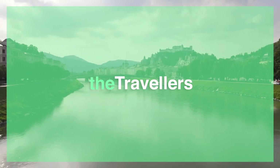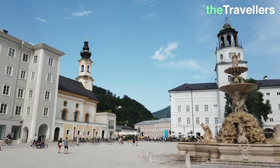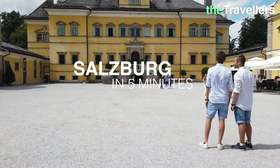Today we are in Salzburg! Art, culture and many great sights. Salzburg is one of the most beautiful baroque cities in Europe. We show you the highlights — Salzburg in 5 minutes.